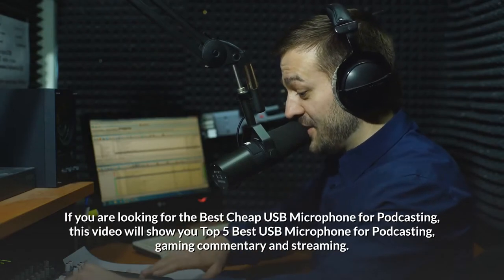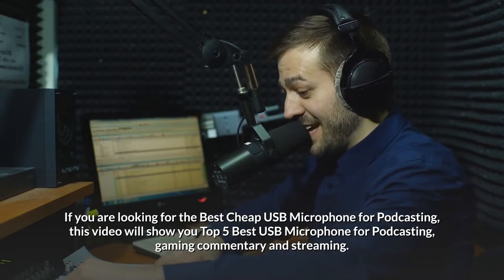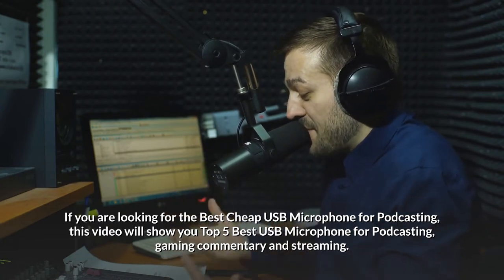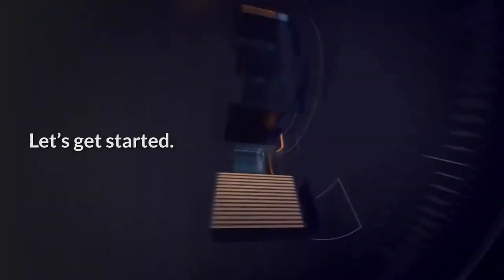If you are looking for the best cheap USB microphone for podcasting, this video will show you the top 5 best USB microphones for podcasting, gaming commentary, and streaming. Let's get started.